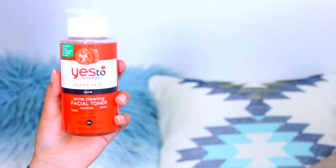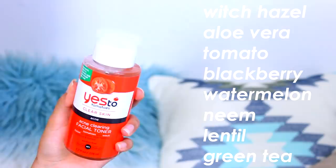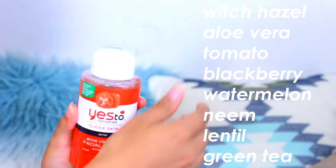Not gonna lie, my skin feels so bomb. It also feels refreshing, like I just chewed Five gum or something. So now that I pre-cleansed and deep cleansed, it is time to tone your skin. The reason you have to tone is because the pH of cleansers tends to be more alkaline, so you need to balance the pH of your skin with a toner — alkaline and acidic pH will give you a neutral pH. This is the Yes To Tomatoes Acne Clearing Facial Toner. It contains witch hazel, aloe vera, tomato, blackberry, watermelon, neem, lentil, and green tea.